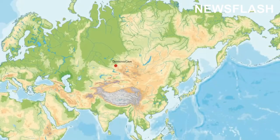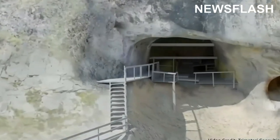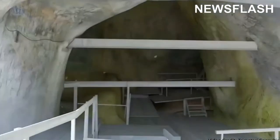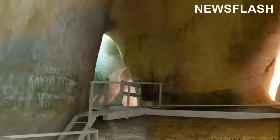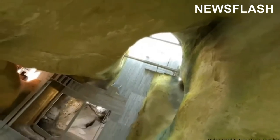Denisova Cave is located in the Altai Mountains of Siberia in Russia and consists of three separate chambers: the main, east, and south. Excavations at the site have been ongoing for over 40 years, revealing a rich archaeological record spanning over 300,000 years, covering the Holocene and four archaeological assemblages of the Pleistocene.